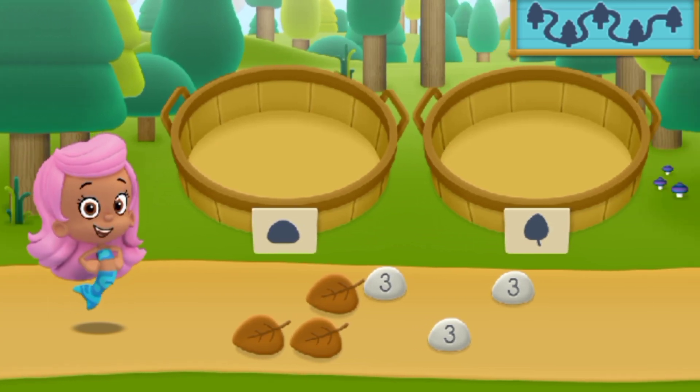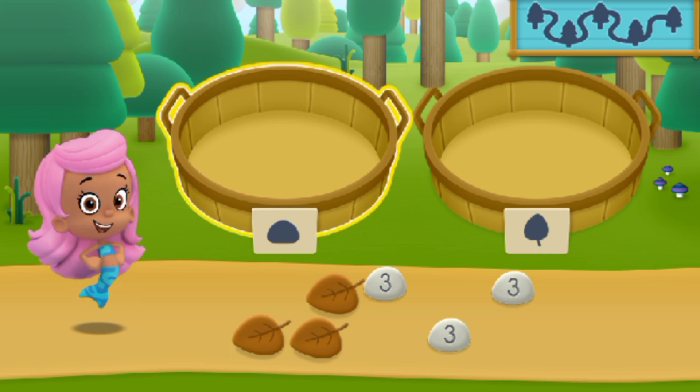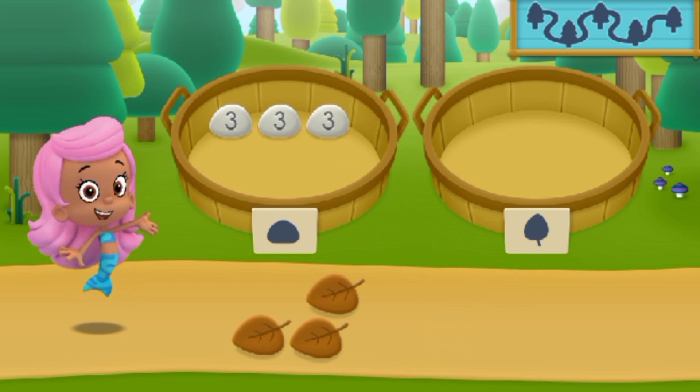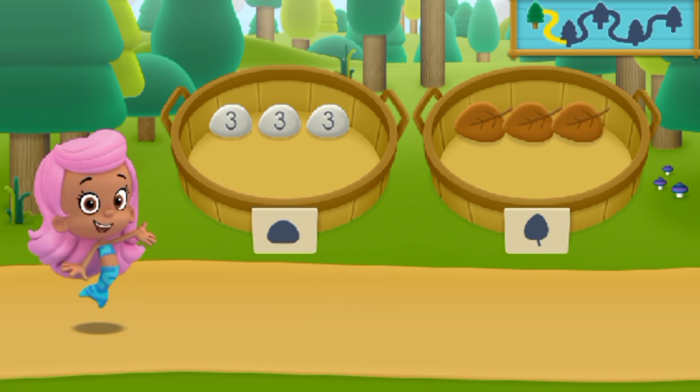We need to put our nature items into groups that have the same shape. In the left basket, put the nature items that are the matching shape. Woohoo! You sorted everything into the correct baskets. Let's keep hiking to the next place.